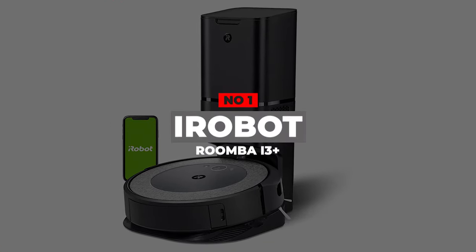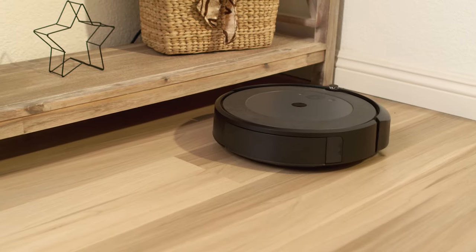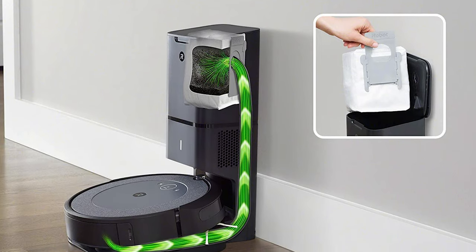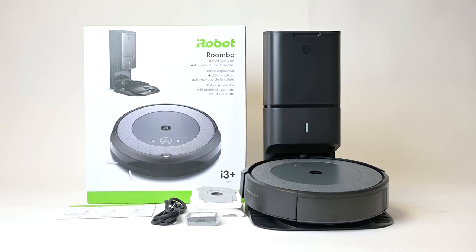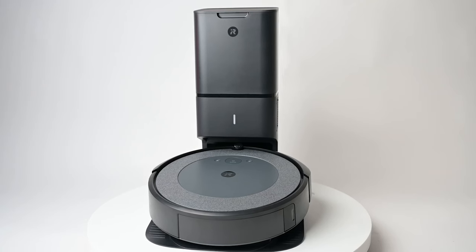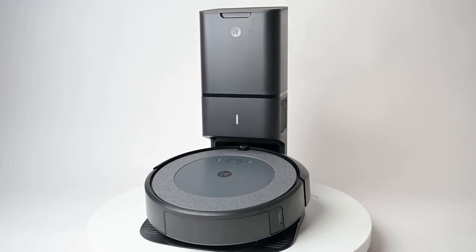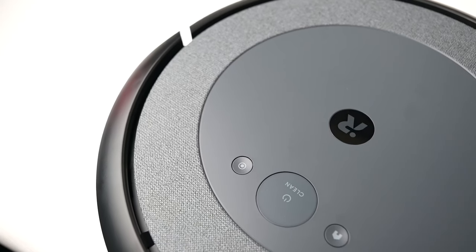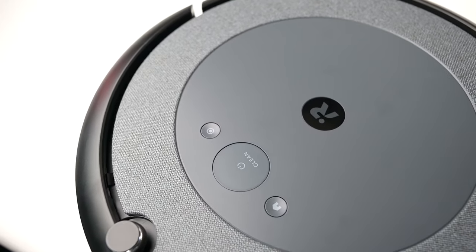Number 1: iRobot Roomba i3 Plus. Robot vacuums are game-changers for home cleaning, but emptying that tiny bin is a giant pain, and if you have to do it often enough, it can really limit their usefulness. Self-emptying robot vacuum cleaners are the solution. Hardly budget at all, but this Roomba entry model is a lot cheaper than its stablemates. With its mid-range i3 Plus model, iRobot has brought the convenience of an auto-emptying clean base to an affordable robot vacuum.